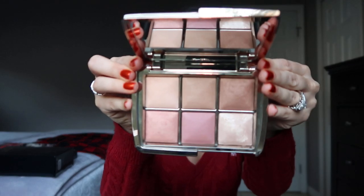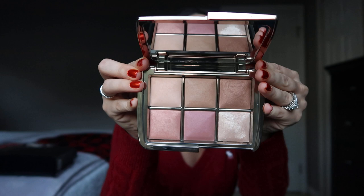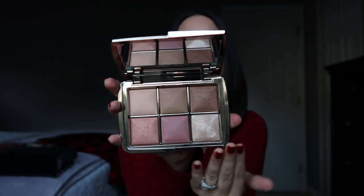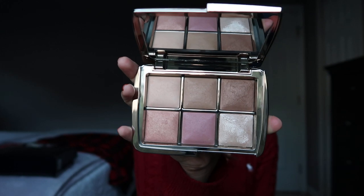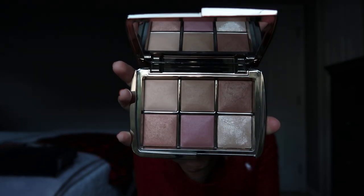The last product I recommend is the Hourglass Ambient Lighting Edit Unlocked face palette. This came out earlier this year, sold out, and Hourglass brought it back. It features six brand-new shades in the ghost packaging — a silver top with a clear plastic casing. You can use this as both a face and eyeshadow palette. I definitely recommend it for anyone who wants a simple makeup palette that has everything for face and eyes in one.